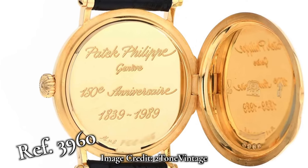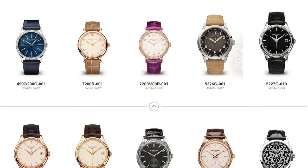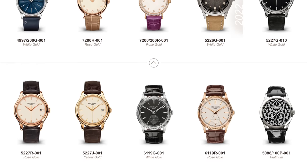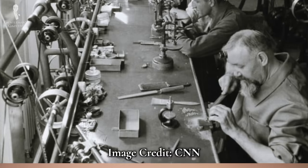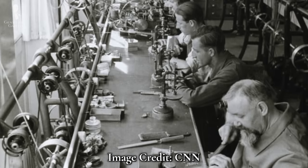As we move from the 20th to the 21st century, it's safe to say that the Calatrava line is still incredibly strong. There are many other models to note, but what remains true through all of this is Patek Philippe's iconic history of making beautiful dress watches.